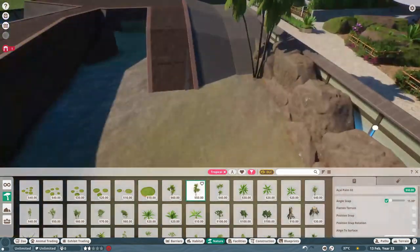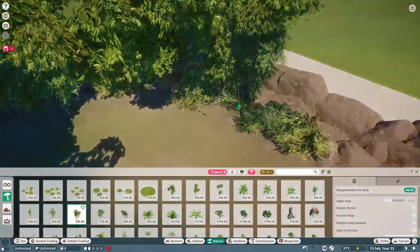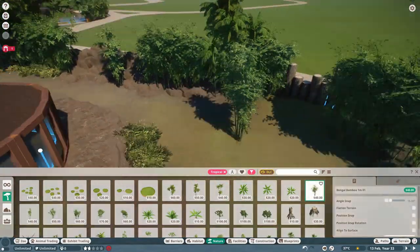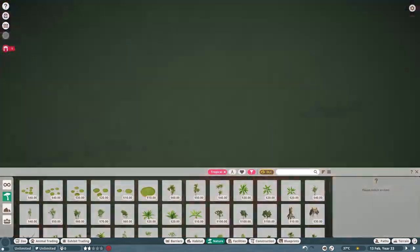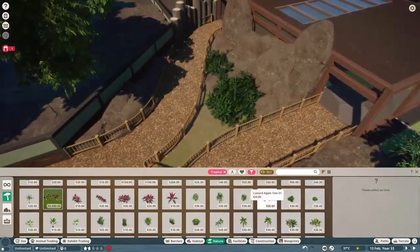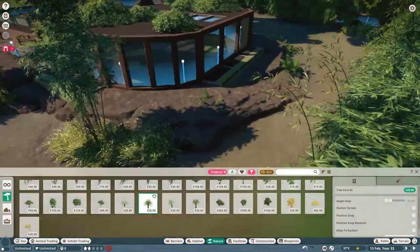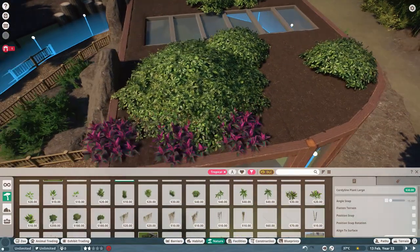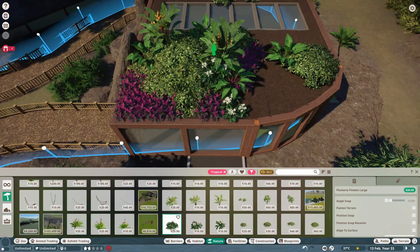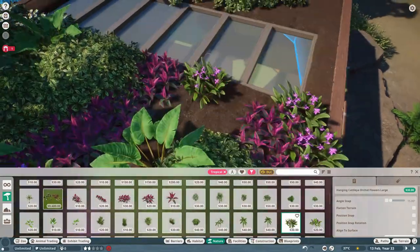That brings us to the end of this episode. The next episode drops on Saturday if I stick to my schedule. We're going to continue the river idea, bringing it up a bit in elevation. I'm not going to say what the next animal is, but feel free to guess in the comments below. The only hint I'll give is that it is a South Asian animal and it loves water — which, I realize, doesn't narrow it down much since most of them do. Feel free to guess anyway.